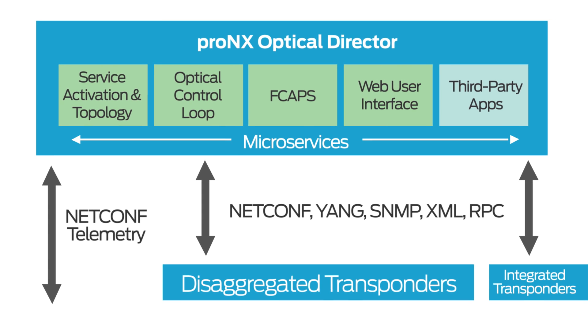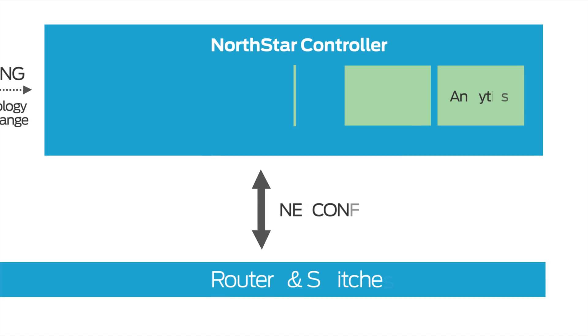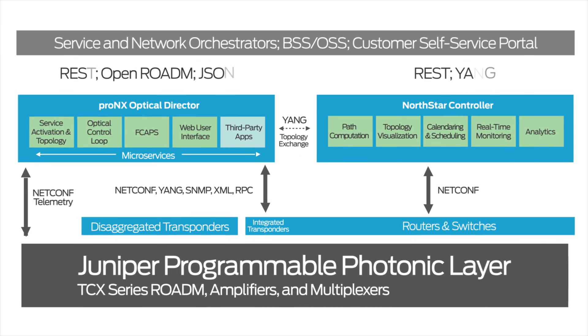ProNex optical director is easily integrated with our Northstar controller for multi-layer visibility and traffic engineering. The result is unmatched efficiency, programmability, and scale in multi-layer network environments.